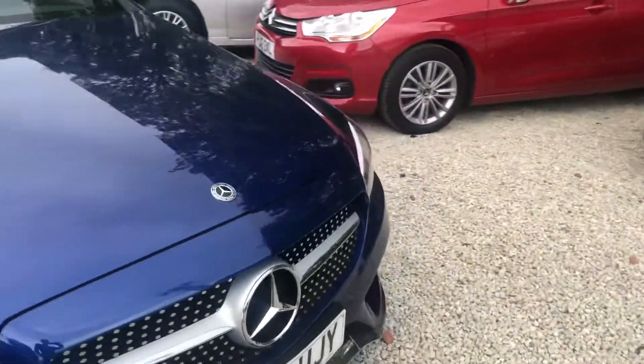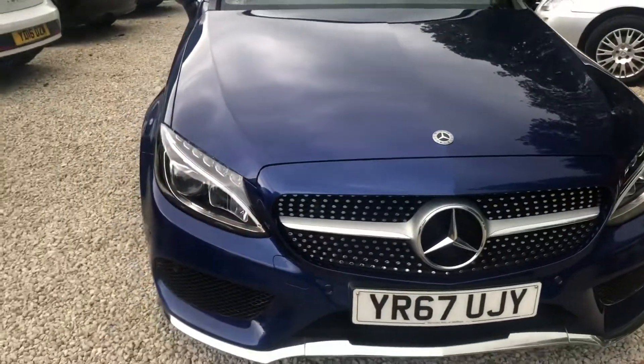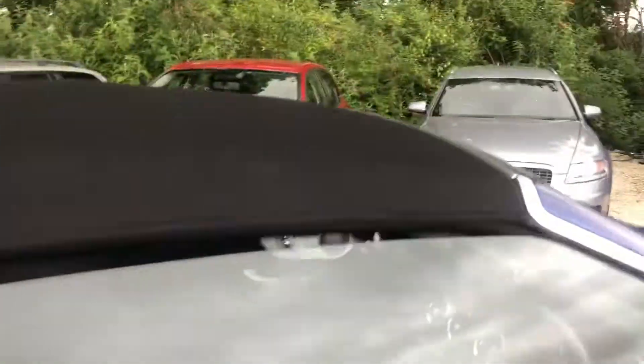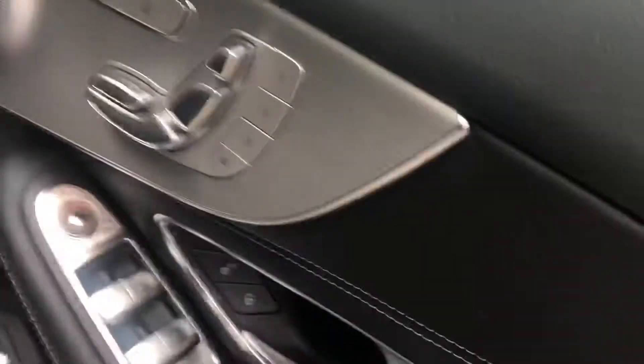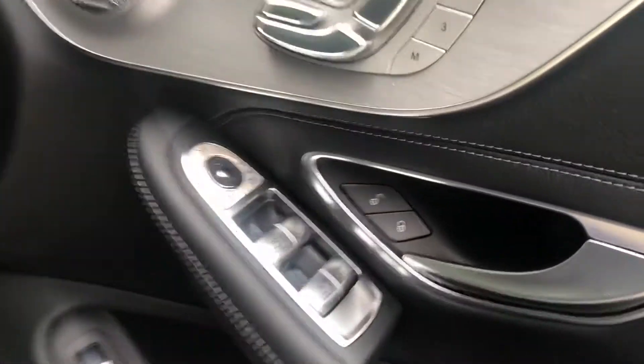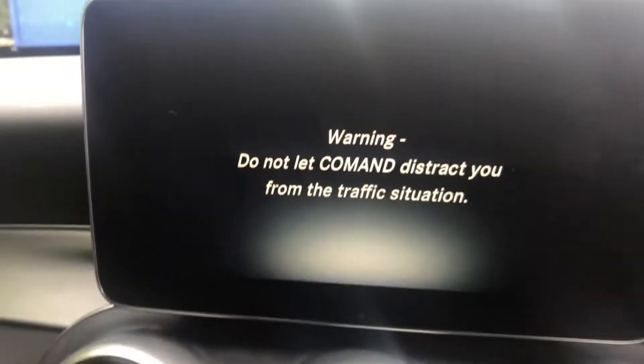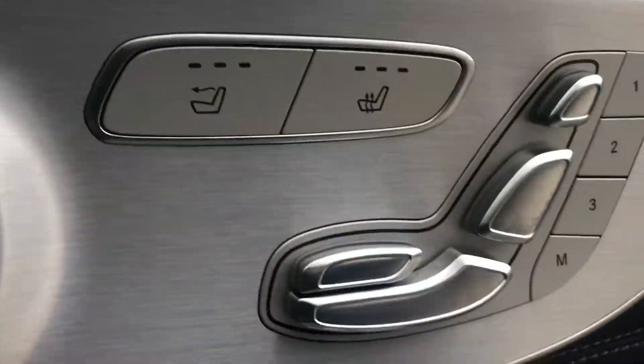Absolutely stunning — folding door mirrors, full electric heated seats, and it's got the warm air blower through the headrests, push button start, only 13,000 miles, command navigation, a great sound system, and memory seats.